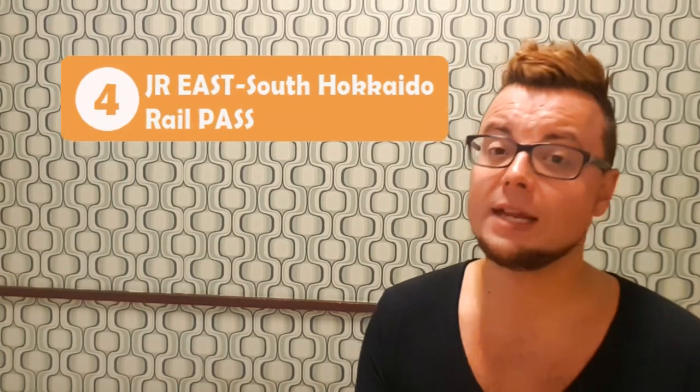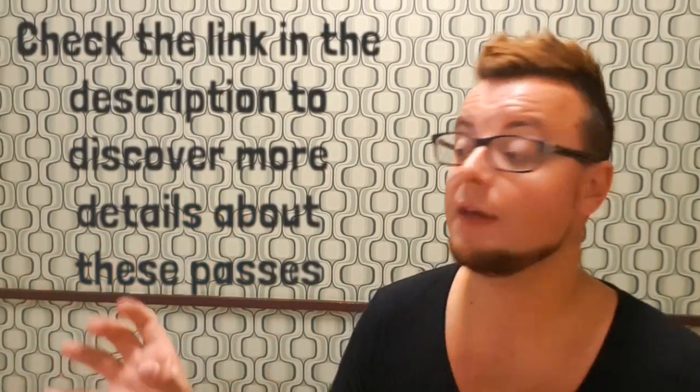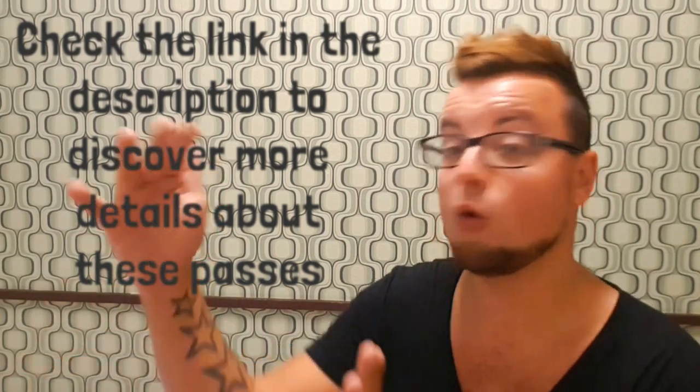The third point: many people commented about the various different types of passes available for train travel throughout Japan. You don't need to get a full Japan Rail Pass. If you're travelling in a particular area of Japan, that area may have its own specific pass. For example, it might be a Japan Rail East Pass if you're just travelling in that part of the country.